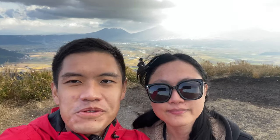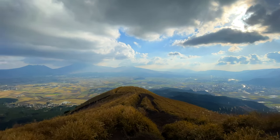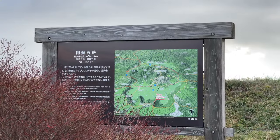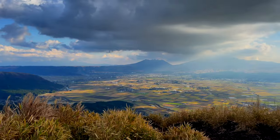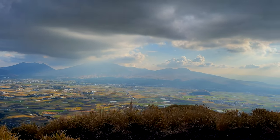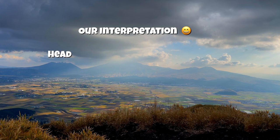We are now at Daikampo viewpoint, and the view is stunning. It's definitely worth the trip up, even on gloomy weather like this — it's still pretty nice. From the notice board, they mentioned that this observatory point has five main mountain peaks, and all five of them combined to form a Lion Buddha shape.